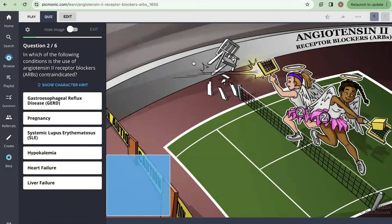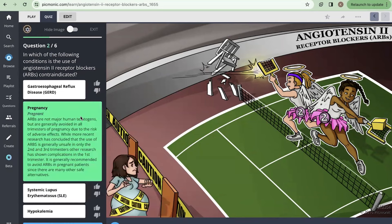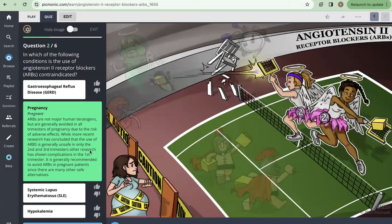Next question: In which of the following conditions is the use of ARBs contraindicated? Do you remember the pregnant woman here with the caution tape? So I'm going to go with pregnancy. And there's a great explanation there written by Picmonic.